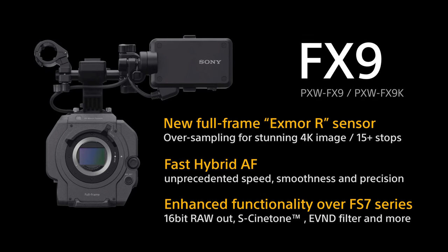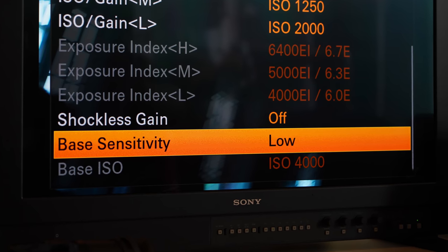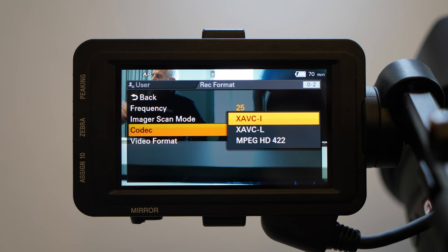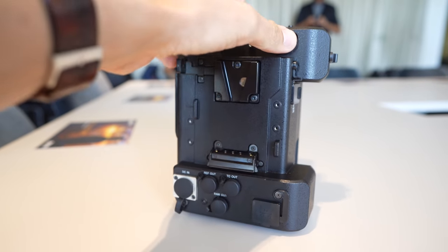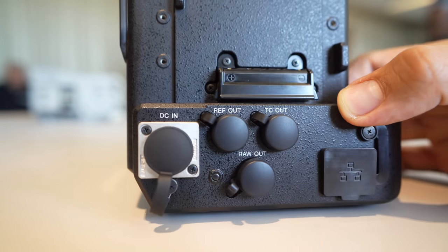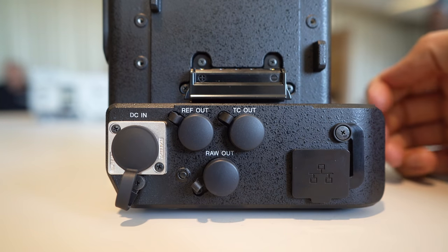Sony is using a new sensor in the FX9 called Exmor R, but it's not the same one used in the Venice. However, the camera shares the same dual ISO with the Venice at 800 and 4,000 ISO. Internally, the FX9 uses the same codecs as the FS7 — XAVC intra 10-bit 4:2:2 in up to 4K. On top of that, the new extension unit will share all the features from the old XTCA FS7 extension unit. The up to 16-bit RAW output from the XTCA unit will be via one SDI cable, unfortunately only in up to 4K right now.